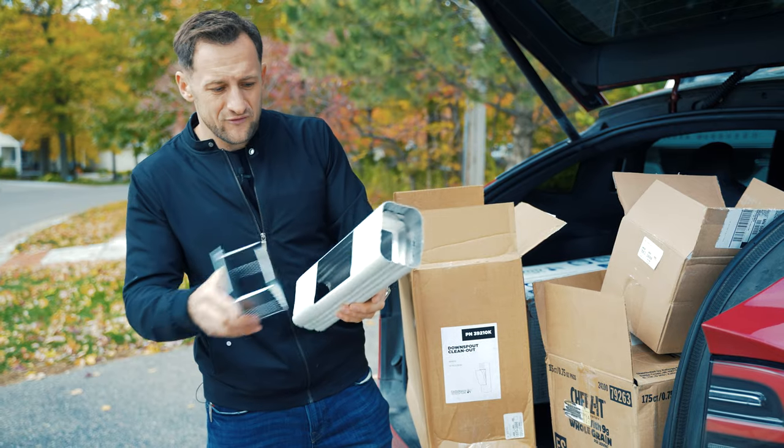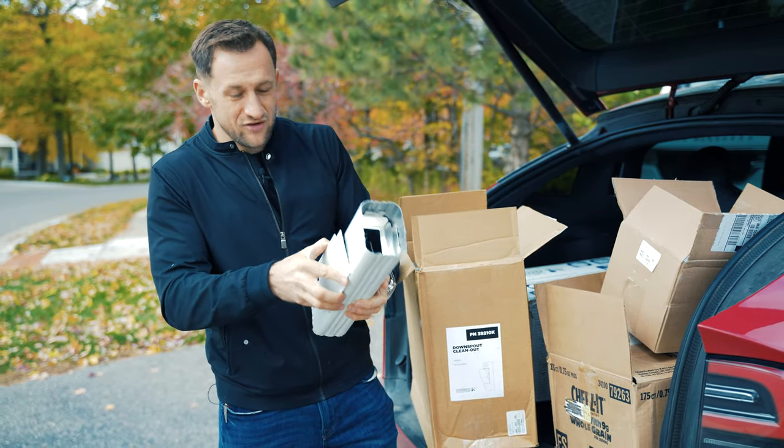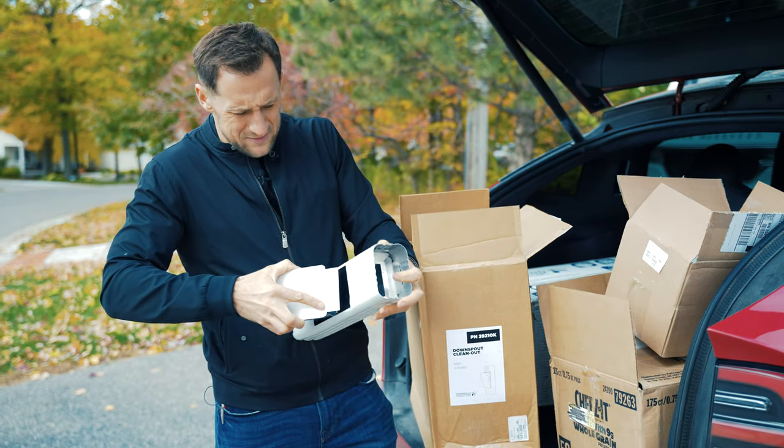This will protect your downspout from overclogging. This is just like changing the filter in your HVAC system in your basement.